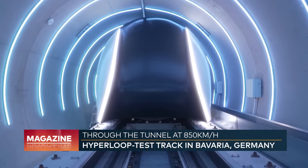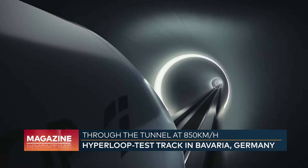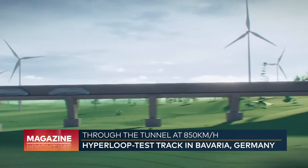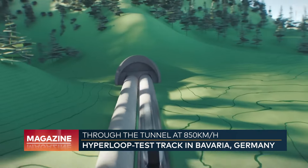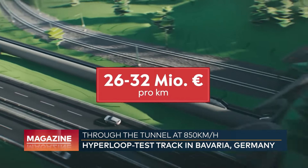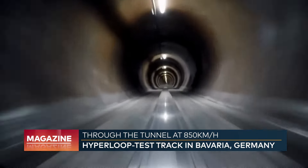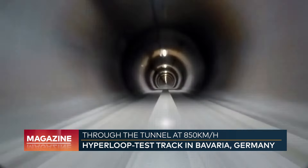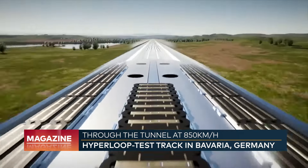There are some drawbacks. For instance, will it be possible to build a tube hundreds of kilometers long that remains airtight over time? And how do you rescue passengers in the event of an accident in the enclosed tube? On top of that, there are the costs — scientists at TU Munich estimate 26 to 32 million euros per kilometer, which would be 15 to 19 billion euros for the Berlin-Munich connection alone. Not exactly a bargain.